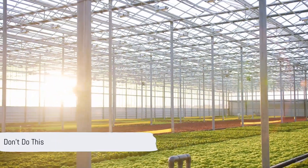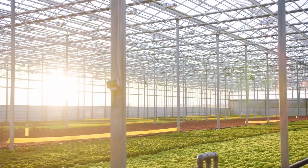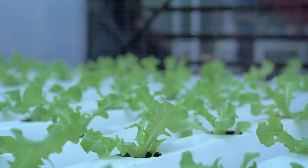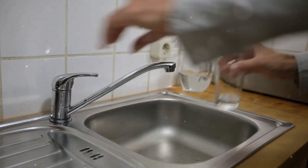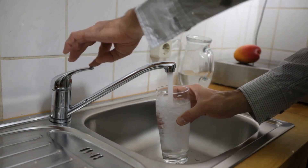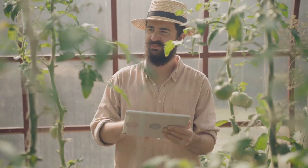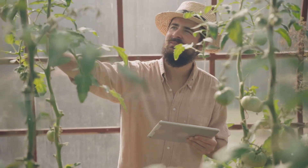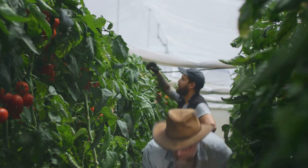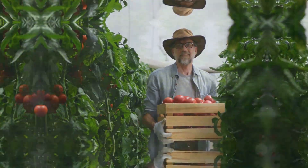While setting up a hydroponic system is relatively straightforward, there are a few common pitfalls to avoid. Don't overcrowd your plants, as this can hinder their growth and make them more susceptible to diseases. Avoid using tap water directly, as it may contain chlorine and other chemicals that can harm your plants. And lastly, don't get discouraged if you encounter challenges along the way — every gardener, even the most seasoned, learns through trial and error.